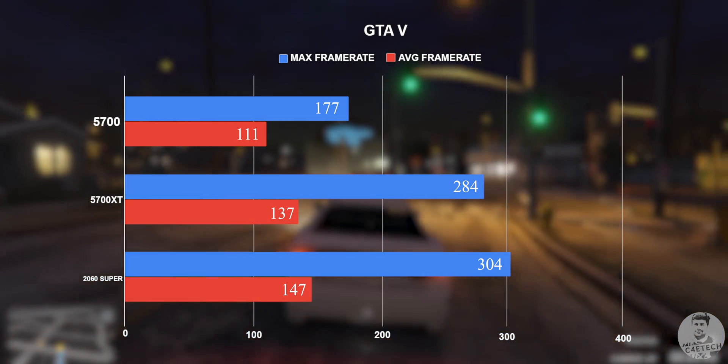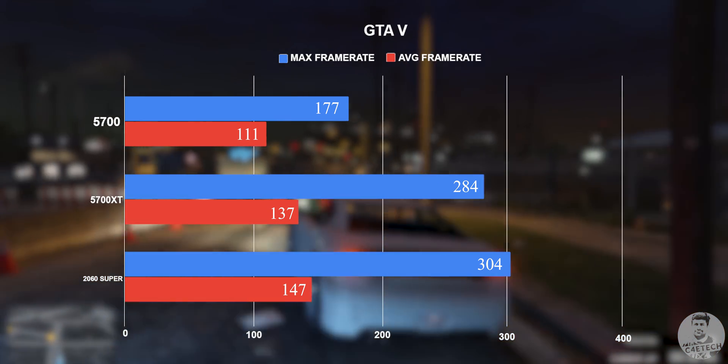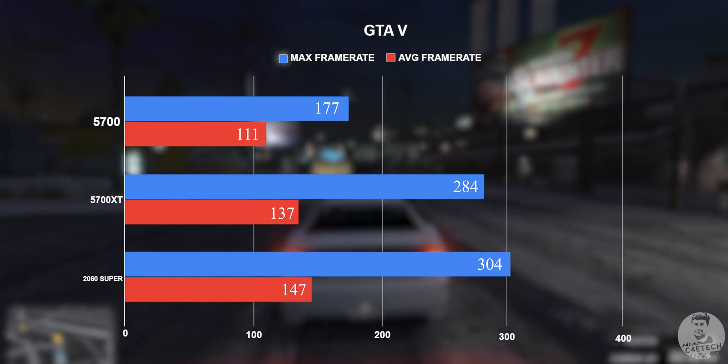The 5700 XT is only a bit behind, and while at lower frame rates the 10fps gap might mean a lot, at 120 plus, 137 fps is just as good as 147 fps. The 5700 is a lot behind these two though.